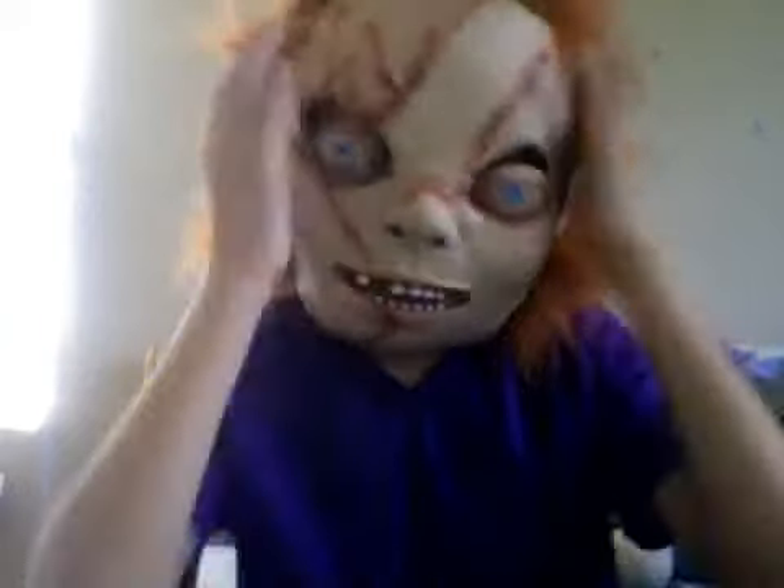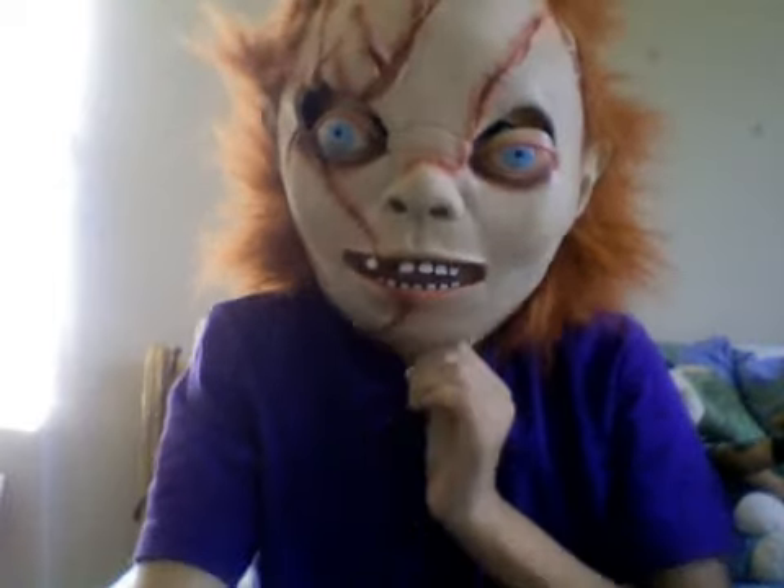I'm going to put on my mask — I may have to not mask myself — because this mask is awesome and I love Chucky. So here I go.